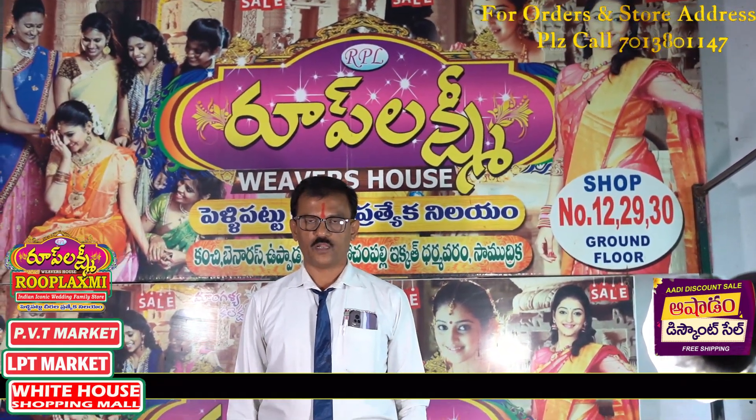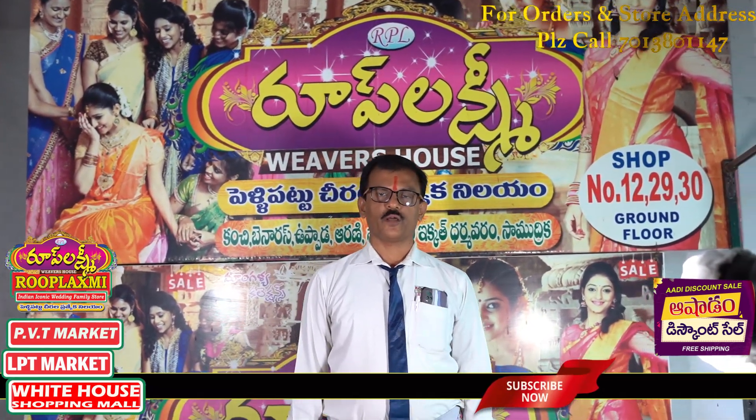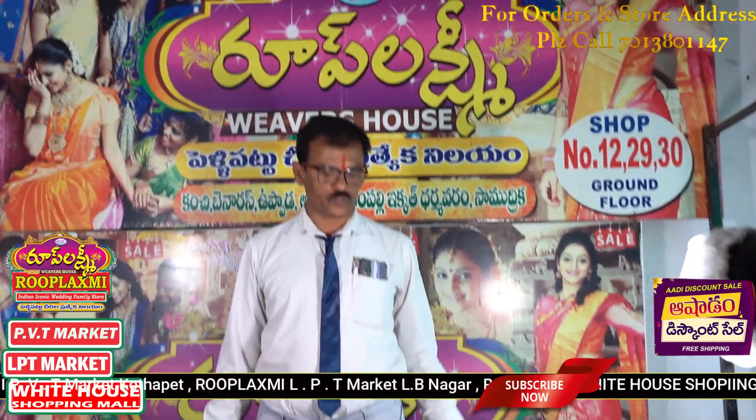Welcome back to Lokakshmi YouTube channel. Here is a live show. This is a great show.